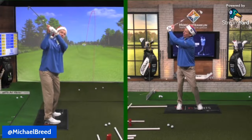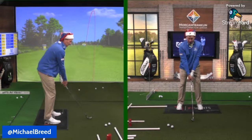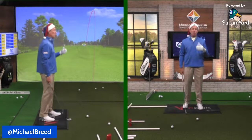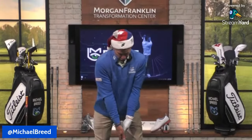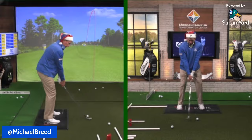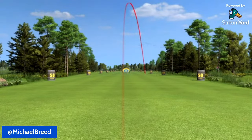With a weak grip, shoulders tend to be open, and the club goes out — you'll be over the top, pulling across the ball. That can work if you keep the club face open. We've seen players do this for years, but you have to control the club face, because you will be quote-unquote over the top.